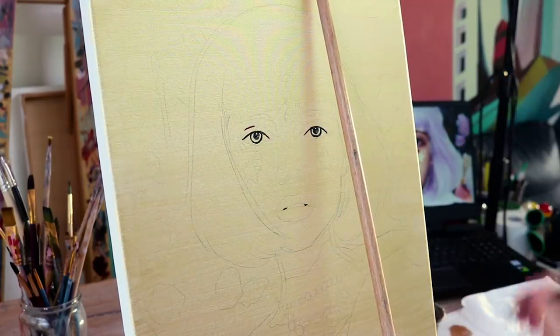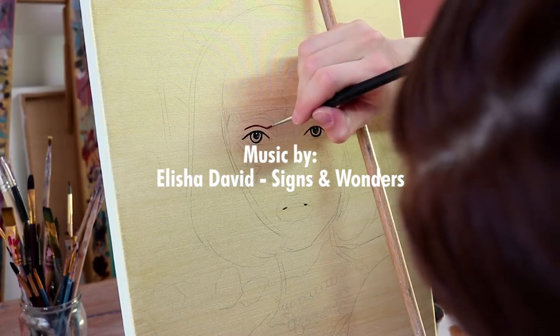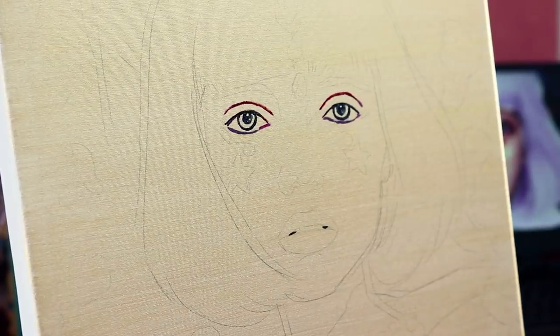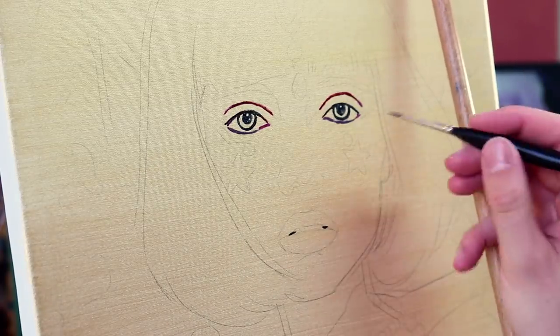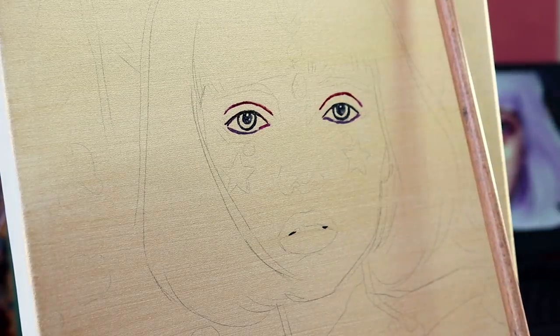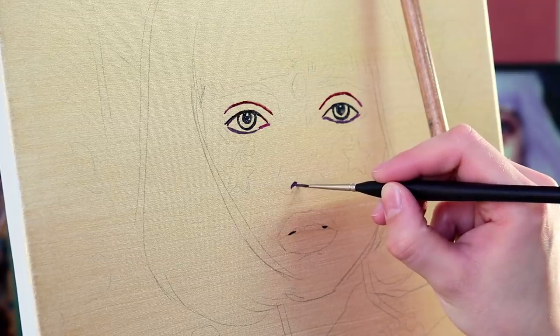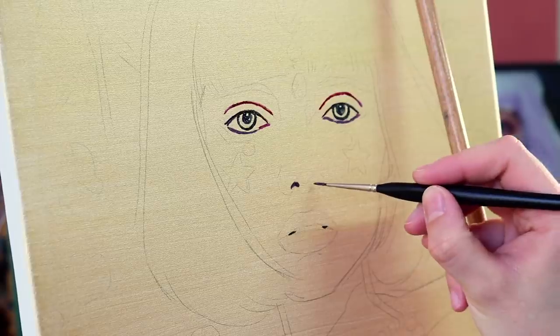Hey everyone! I hope you had a great day today, and if not, I hope this video will cheer you up a bit or inspire you. In this video I'm going to talk about the process of my newest oil painting titled The Fortune Teller, which most of you have probably already seen in my latest YouTube video as a preview. In this video I'm going to show you the full process.